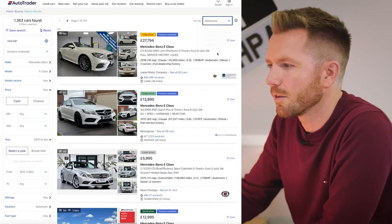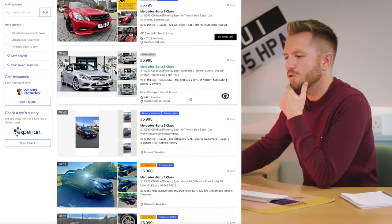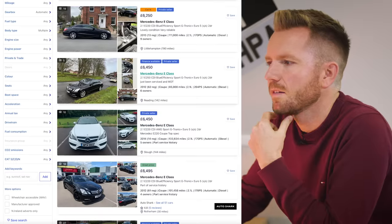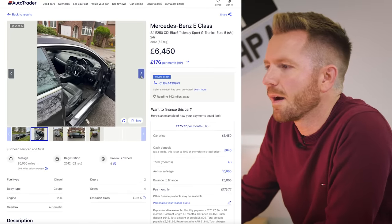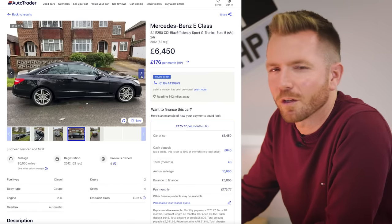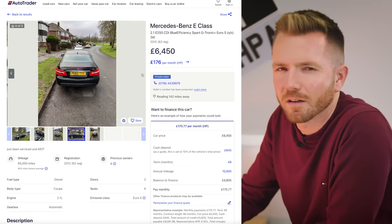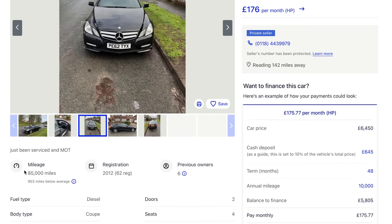They're out there even cheaper. Sorting low to high, I'm not going to show any with stupid mileage, but around 100,000 miles I think you can't really go wrong. Take a look at this one — £6,450. It's an E250 with a 2.1-litre diesel engine, and it's a sport model so it does look a little bit sportier. You've got the nicer AMG-style wheels, and it's pillarless. Everybody likes a pillarless coupe. £6,450 and it's only done 85,000 miles.